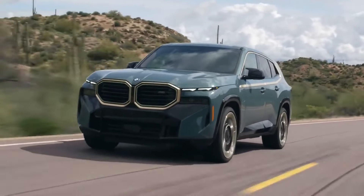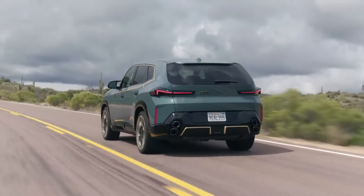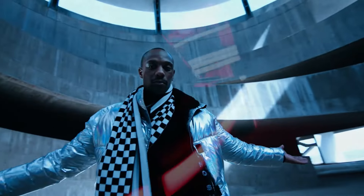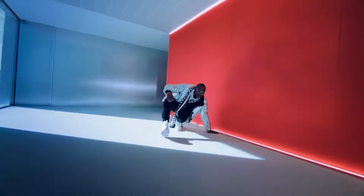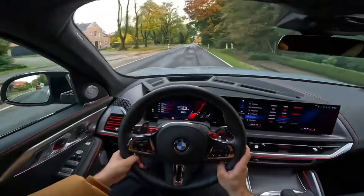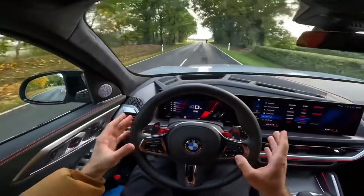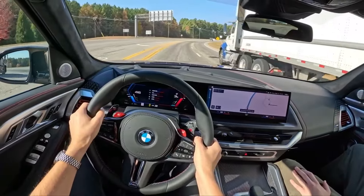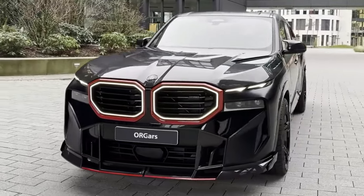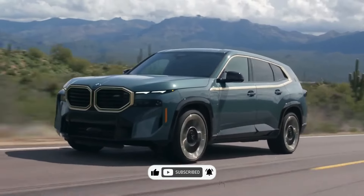Even though the XM is a plug-in hybrid, the EPA rates it at only 12 mpg city and 17 mpg highway. Running on its gasoline engine alone, the XM exceeded the EPA estimate with over 20 mpg on a 75 mph highway route. Accounting for approximately 29 miles traveled on electric power, the figure improves to an equivalent 49 MPGe. The XM achieved close to its claimed 30-mile electric range in testing. Its 25.7 kWh battery pack can charge at a maximum of 7.4 kW via the onboard charger, reaching 100% in just over 3 hours.